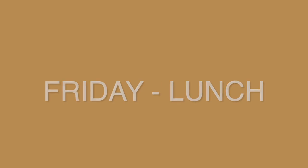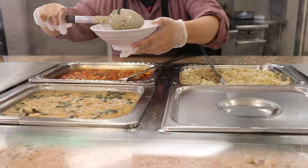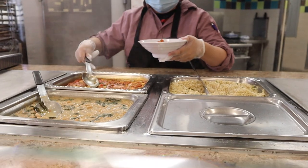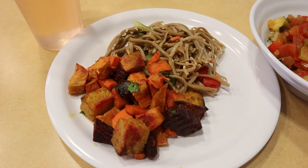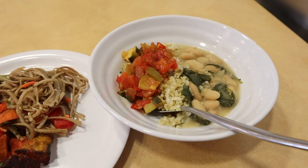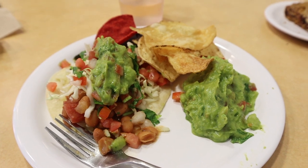For lunch on Friday I went straight to the Rooted station and they had vegan ratatouille, swiss chard with white beans, and an herb and lemon brown rice and quinoa mix. Then I walked over to the salad bar and got some cold soba noodles, and they had this combination of grilled tofu, carrots, and beets in turmeric which was super good. This is my first plate. For my second plate I got these little tacos from the G8 station with rice and beans.